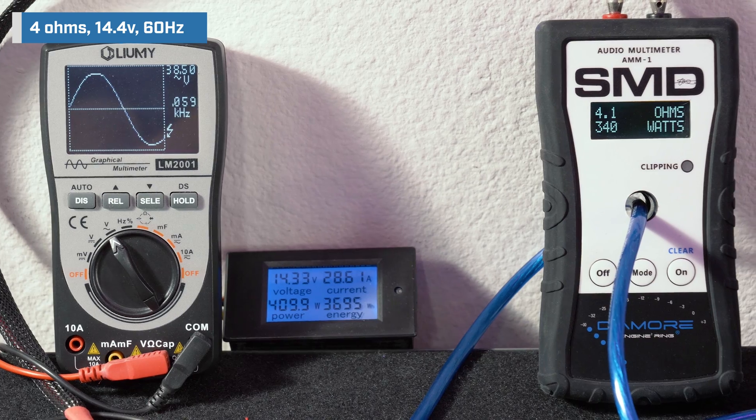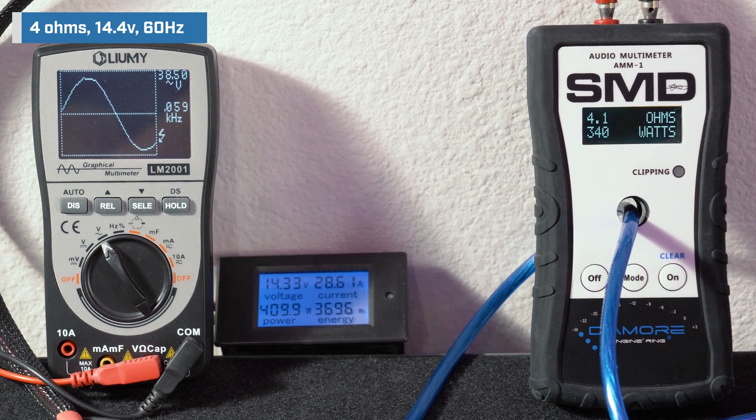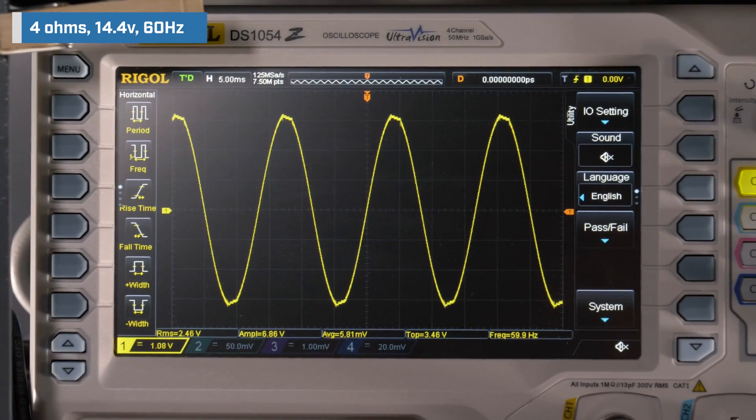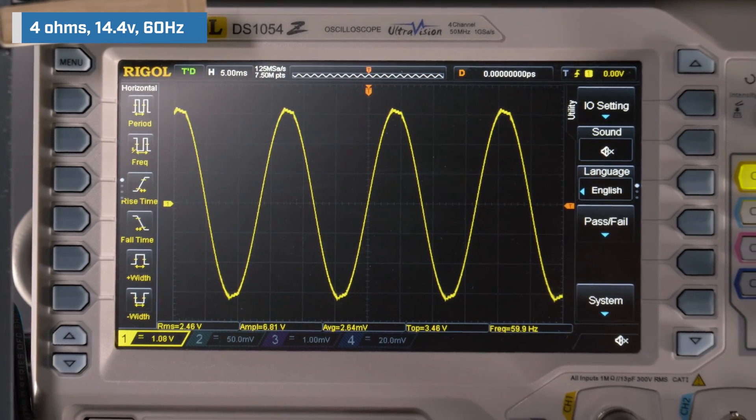Our AMM1 read 340 watts. We got 38.5 volts on the Lumi and we drew 28.6 amps of current. Our oscilloscope showed slight signs of clipping on the waveform.